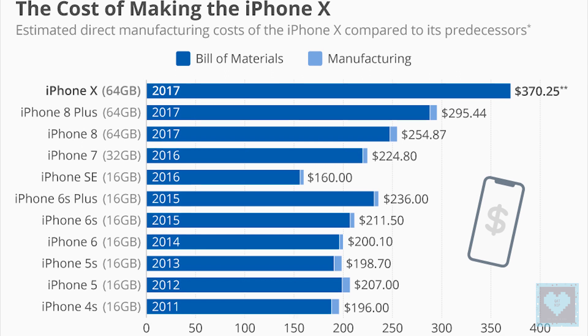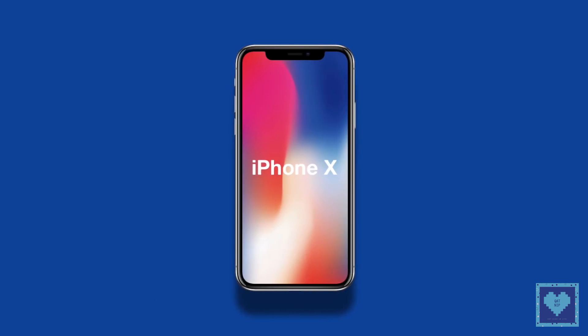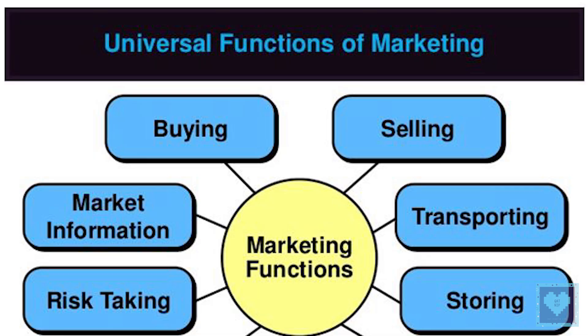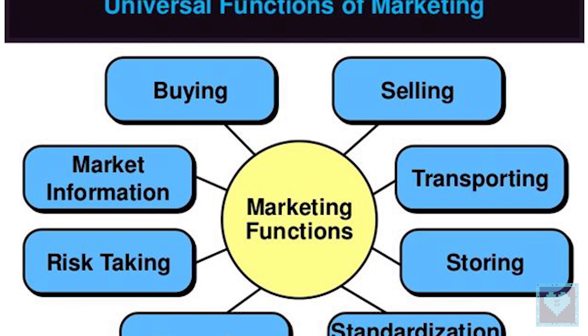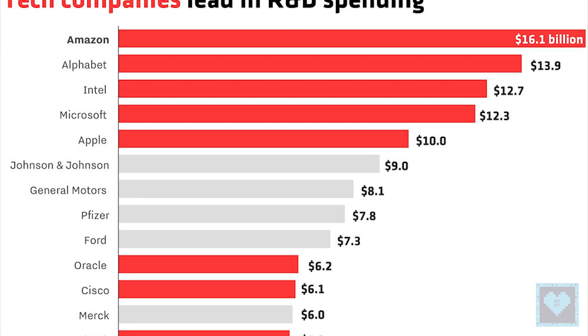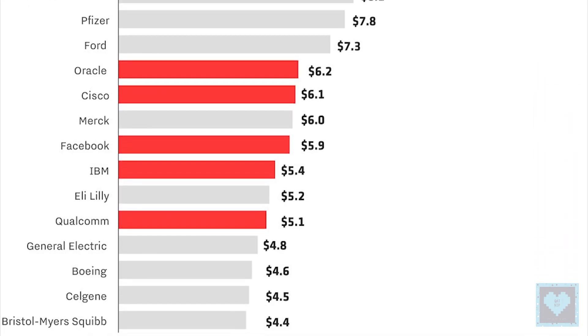So that was the list and if you guys liked it we will continue to make similar videos. At the end we would like to acknowledge that we are in no way criticizing Apple for its pricing, as we have to consider research and development, duties, service and marketing along with the manufacturing cost. So Apple is not the only one who charges so high — all the big names out there do so.